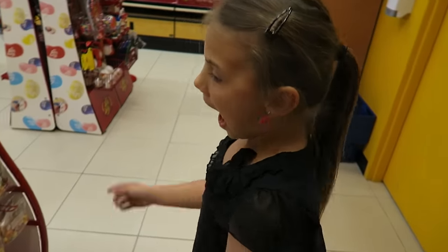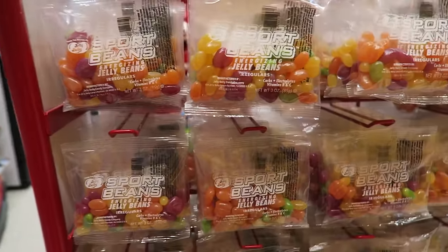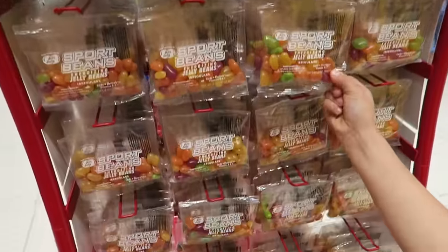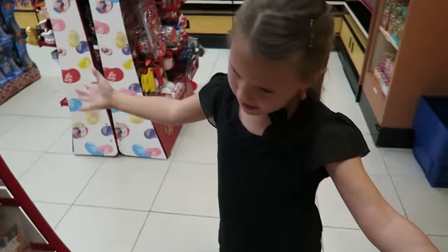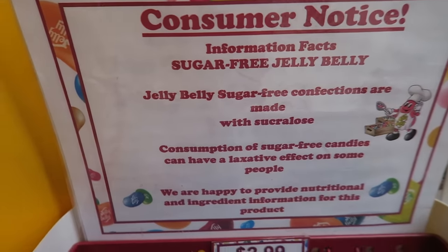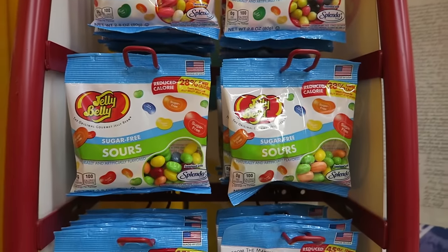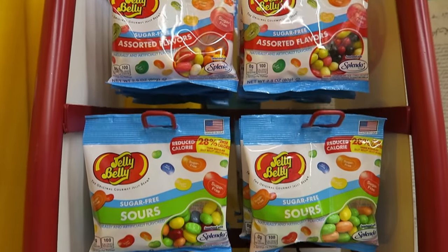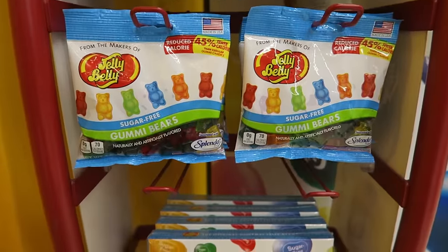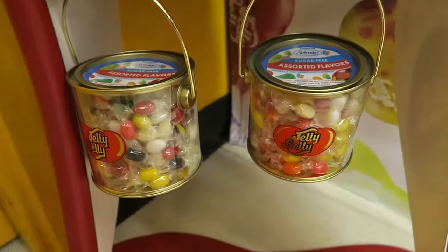Sports beans! These are energizing jelly beans — I think they all are though, right? Because they have sugar in them. Oh, look at this — sugar free jelly beans, that's a great idea. They use Splenda. And there's sours, assorted flavors, gummy bears, bigger boxes, and even little buckets.